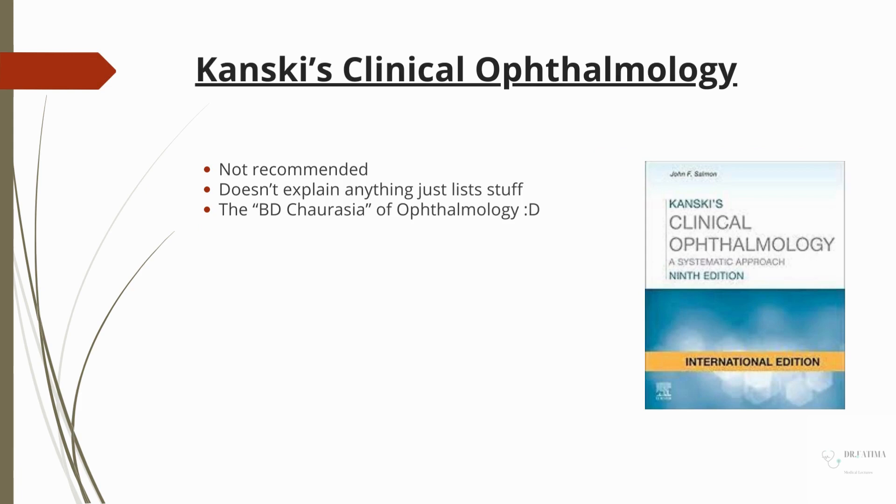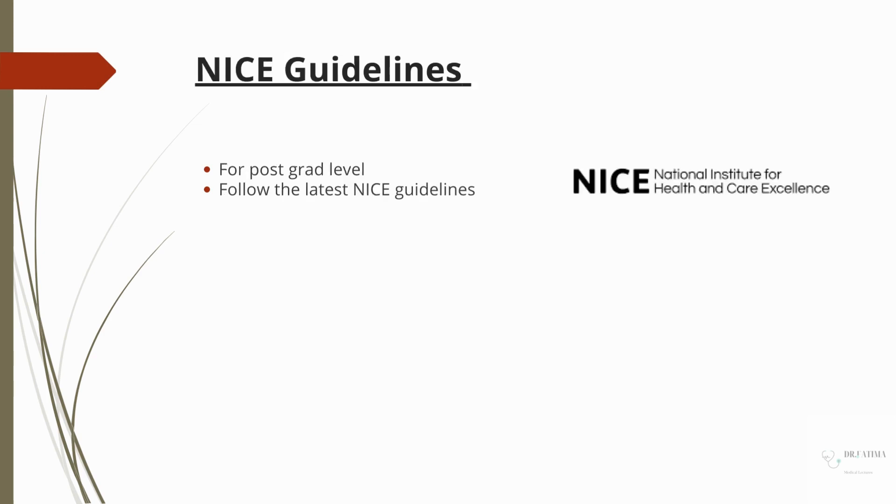This book is not really recommended because the things listed in it are not well explained — it's not very student-friendly or concept-building. Then there is Kansky's Clinical Ophthalmology. You can buy it if you want, but from what I've heard, it's not a very nice book. Obviously, for any clinical practice, you have to follow the latest guidelines. We happen to follow NICE guidelines. Again, this is for post-graduation level.